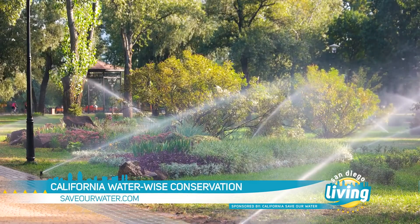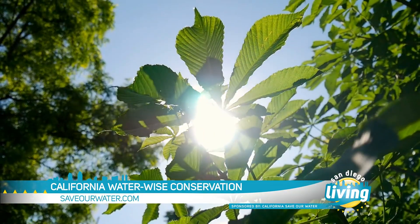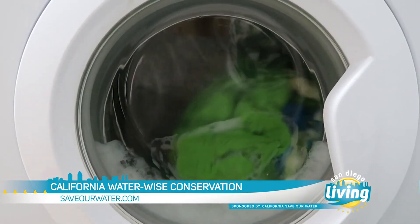Save Our Water is working hard to remind Californians that because of things like shifting weather patterns, we have a new water reality. We all need to conserve water, rain or shine, and there's a lot you can do. Here to share his secrets for saving water is Waterwise Santa himself.